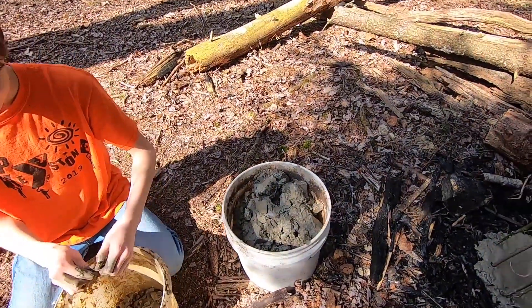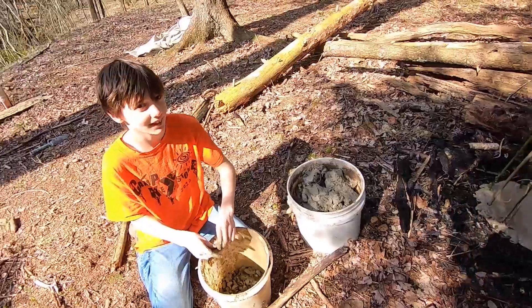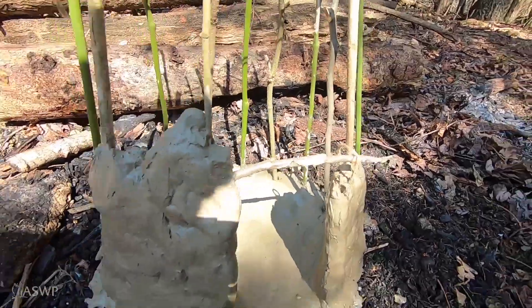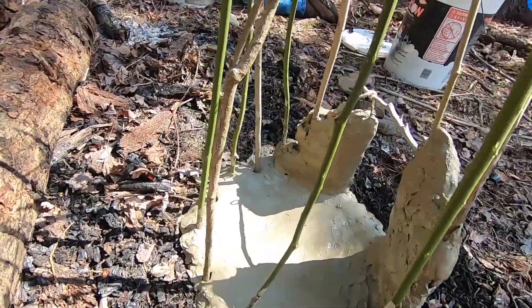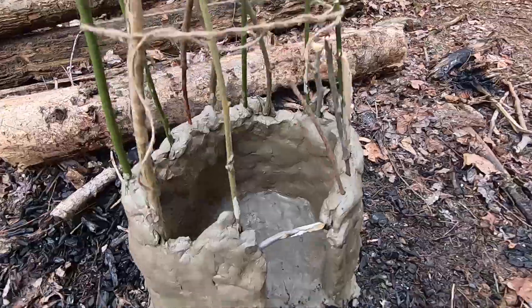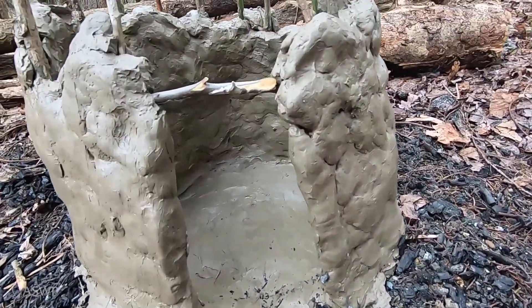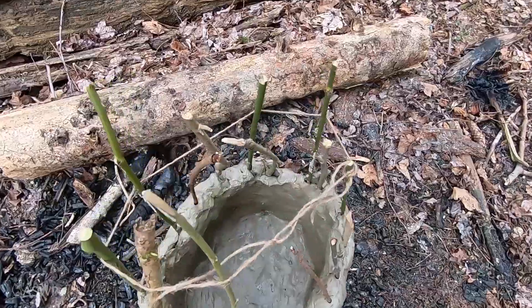There's my son Rowan mixing up the clay that we dug out of the riverbank — hard work, but worth it. Here we are getting some of the walls up; Rowan's processing clay over there getting it nice and smooth. We've got one of the courses up, about a foot high. There's the doorway and there's the inside of the firing chamber.